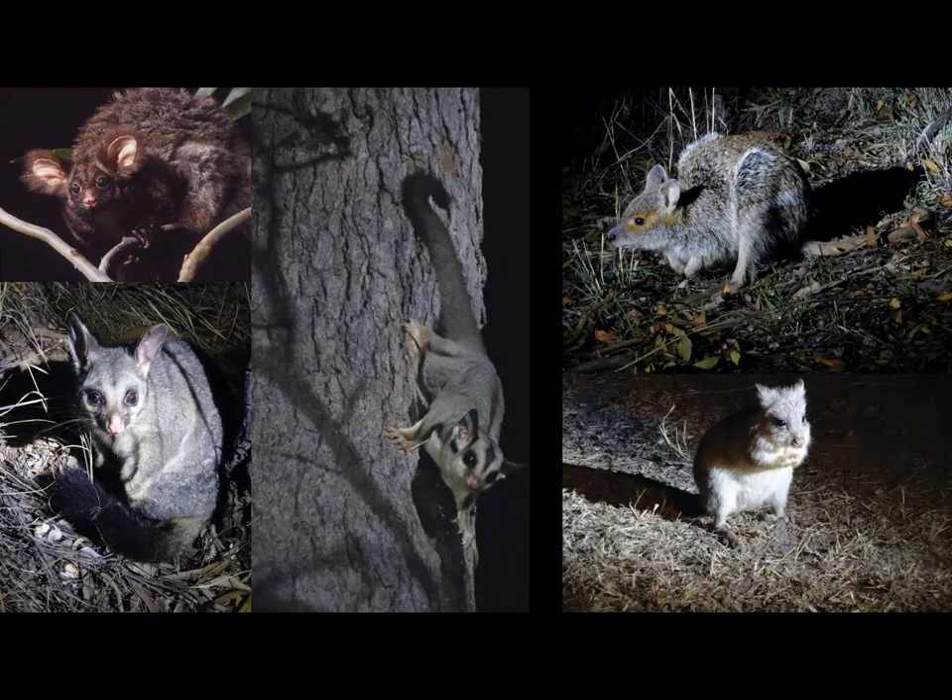In June and November 2013, we surveyed Warrington Station, a cattle property in the Ainslie-Uplands. During the surveys, there were abundant populations of greater gliders, brush-tailed possums, sugar gliders and the Rufous Bettong. We also found Spectacled Hare-wallabies, which are listed as vulnerable under the EPBC.